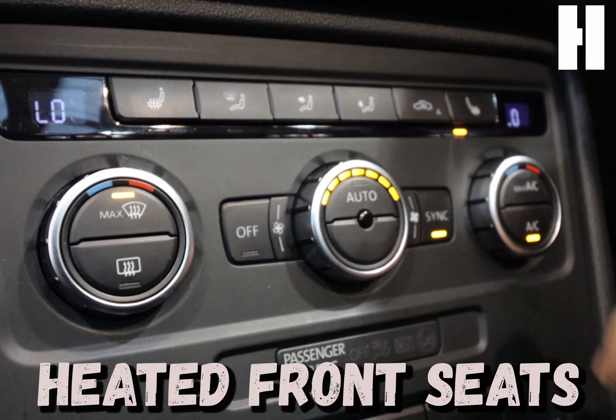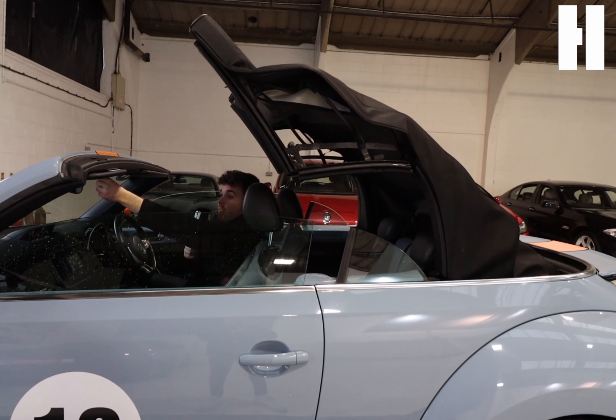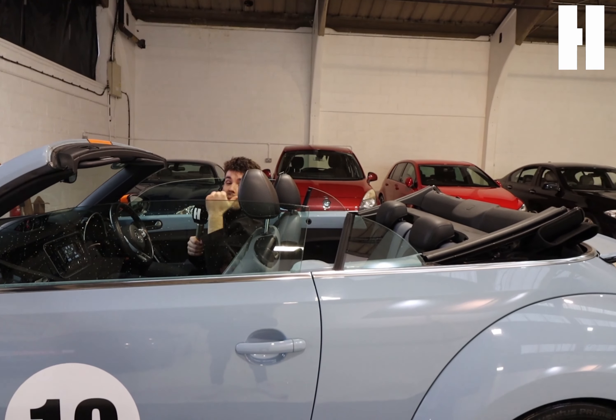It gets better and better — there's also cruise control, always nice to top it off. And as you've already clearly seen, it's got an electric power roof, so when the sunny days do come back you'll be making the most of this one.